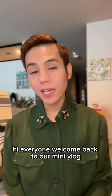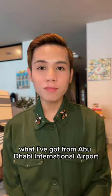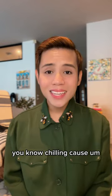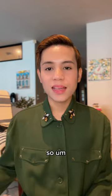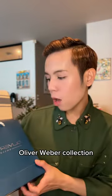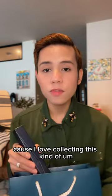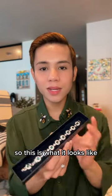Hi everyone, welcome back to our mini vlog! Today I'm going to show you and share with you what I got from Abu Dhabi International Airport. While I was browsing and chilling — we do have a delayed flight — I found this. This is my first ever Oliver Webber collection piece, and I really love it because I love collecting this kind of jewelry. So this is what it looks like.